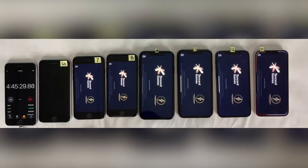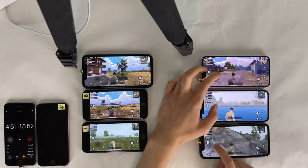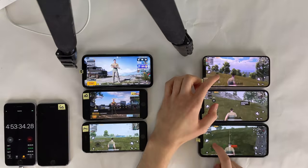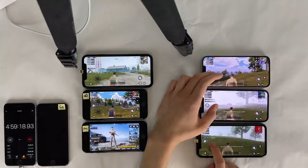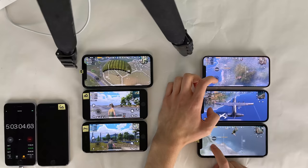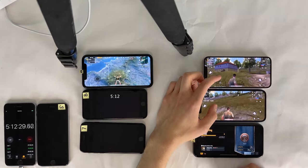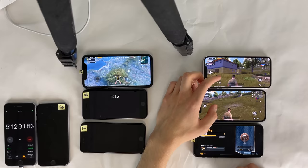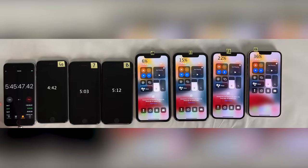Next we're going to move on to one hour of playing PUBG. We'll get into the application and start a match on all devices. For the first 30 minutes we'll be interacting with the three newer devices, and for the second 30 minutes with the four older devices. Five hours and three minutes into the test, the iPhone 7 dies. A little while later, at five hours and 12 minutes, the iPhone 8 also dies. Closing out the remainder of this hour of PUBG, the iPhone XR is just barely hanging on, with the difference between the 13 and 12 widening a little bit more.